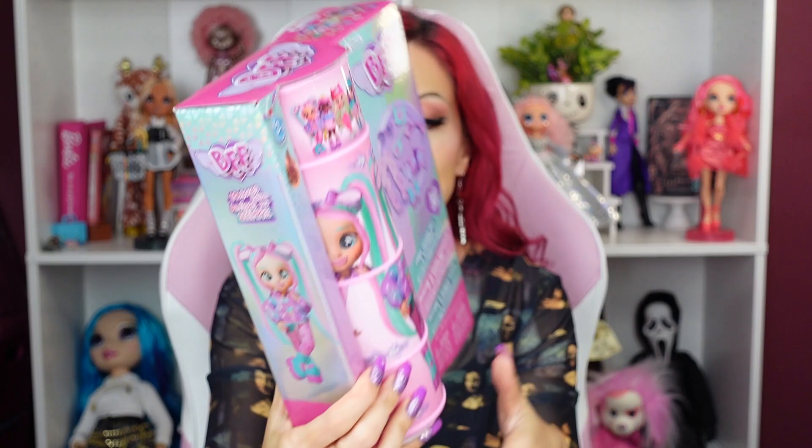I'm not a huge fan of surprise dolls anymore — I feel like we've had them, they've come and gone. But if you are going to do a surprise format like IMC Toys is doing, at least they're doing something different with the package instead of it just being a plain box. Even though you know what doll you're getting, they're making the package somewhat interactive. I like that you can keep the package after — you can keep the doll in the tube for storage.